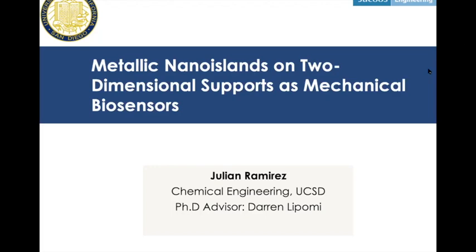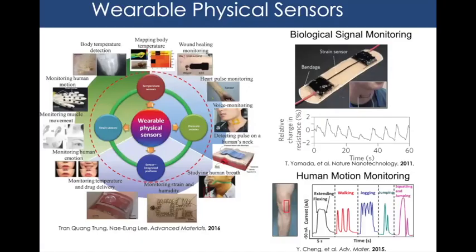Thanks for the intro, Darren. My name is Julian, I'm a fifth-year PhD student. Today I'm going to talk about five years of work, which I summarize as the use of metallic nano islands and two-dimensional supports as devices for mechanical biosensors. This is a specific material made in-house, and my job has been mostly to figure out applications for it.